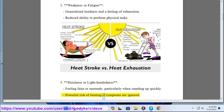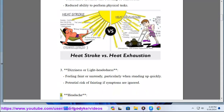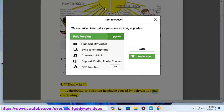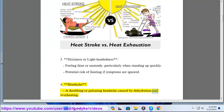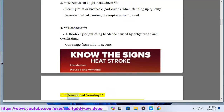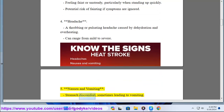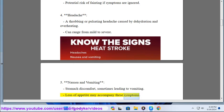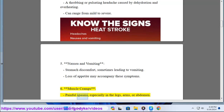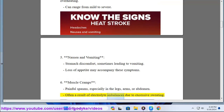4. Headache — a throbbing or pulsating headache caused by dehydration and overheating, which can range from mild to severe. 5. Nausea and vomiting — stomach discomfort sometimes leading to vomiting; loss of appetite may accompany these symptoms. 6. Muscle cramps — painful spasms especially in the legs, arms, or abdomen, often a result of electrolyte imbalances due to excessive sweating.